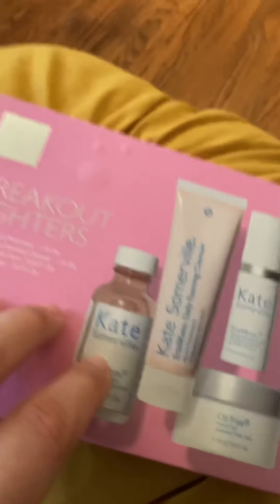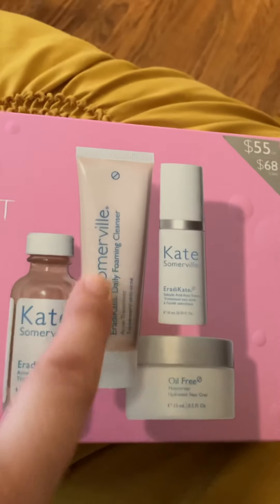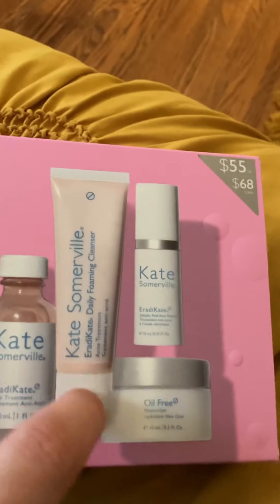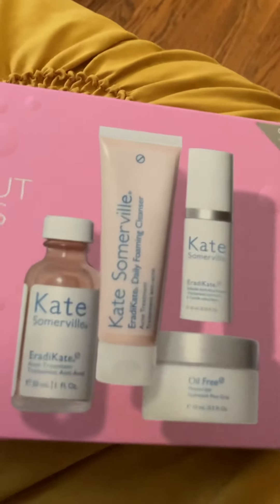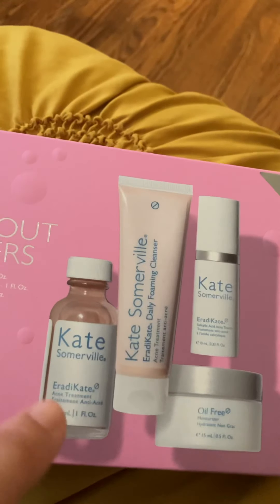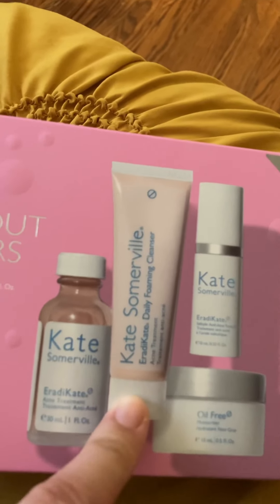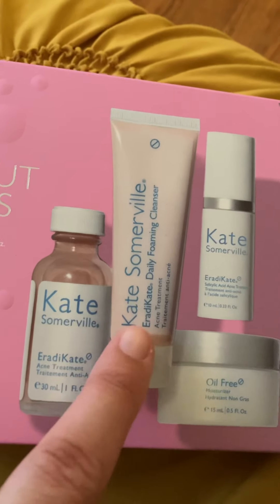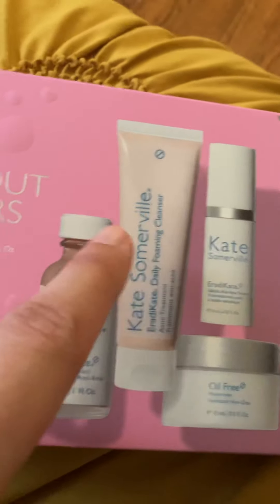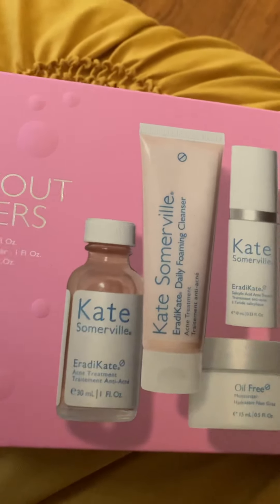I was browsing around and originally planned to just buy this one product, but I saw a pack with a few other items that also had good reviews. The single product is about $40 but this pack is $55, so for about $15 more you get three products — although one might be a bit smaller. I thought I'd try all of them, and if I like them I can buy them again.